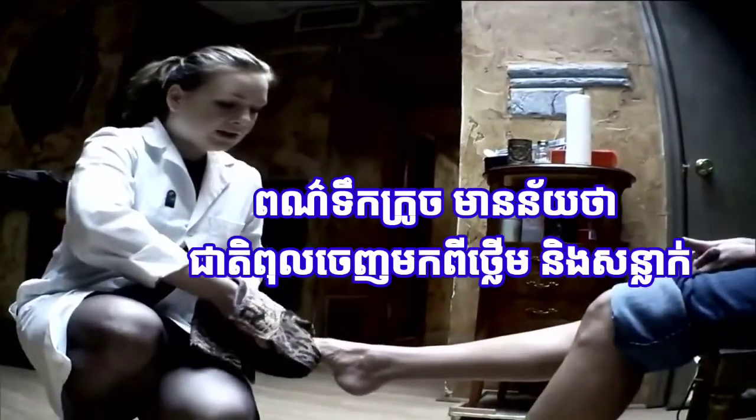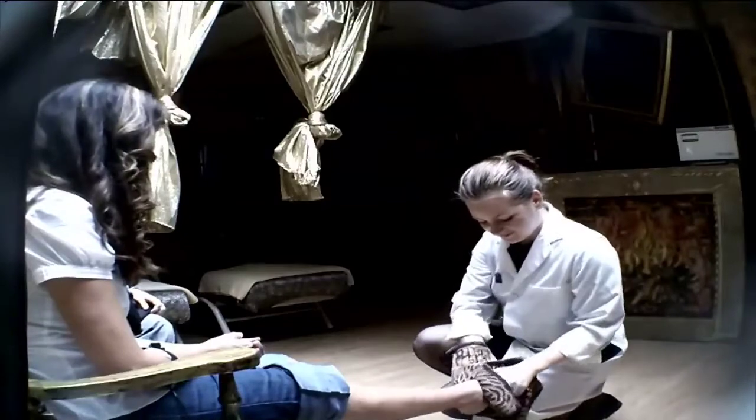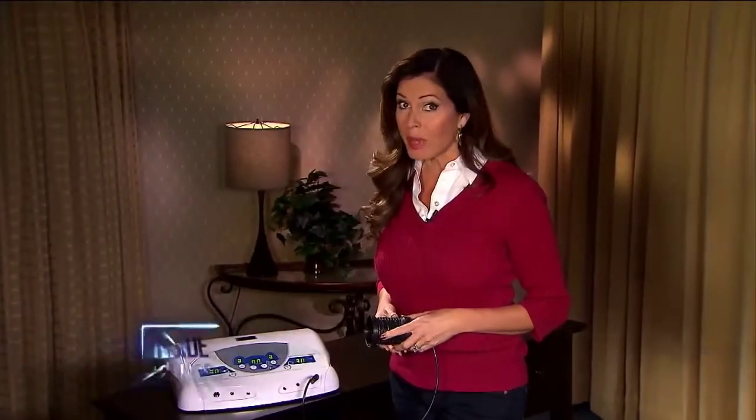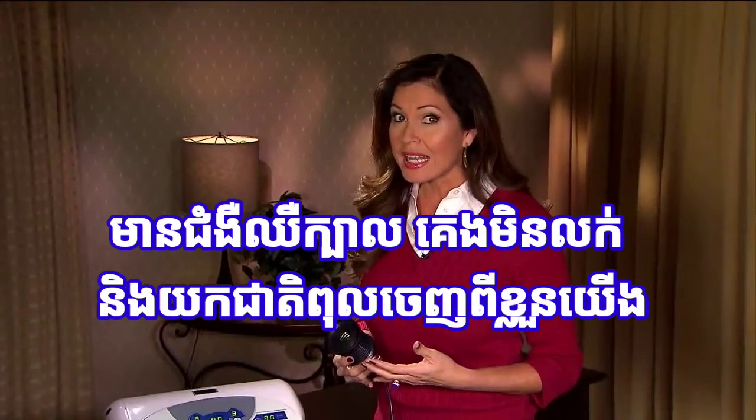A color chart shows which organs the toxins are supposedly coming from — toxins from my liver and joints? That sounds serious. So can this mysterious device actually make you feel better by drawing toxins out of your feet? It's supposed to cure headaches, insomnia, and cleanse your body.